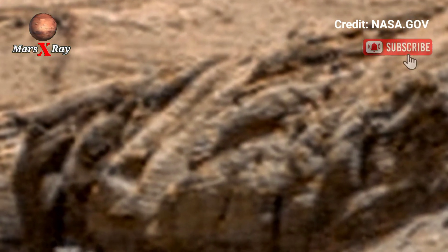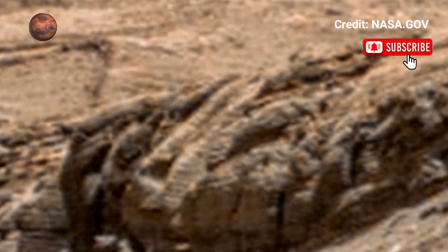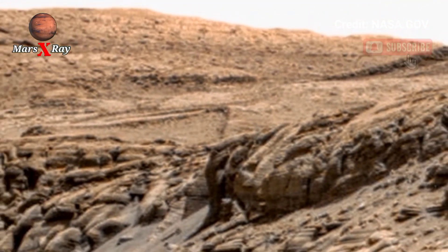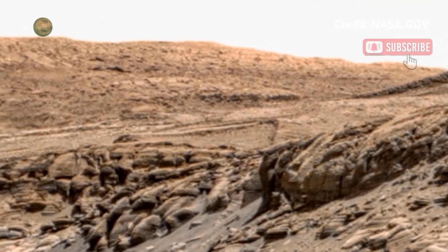Rugged beauty, vast desert, craters, and an alien landscape unfold before you — feel like you are standing on the surface of the Red Planet.